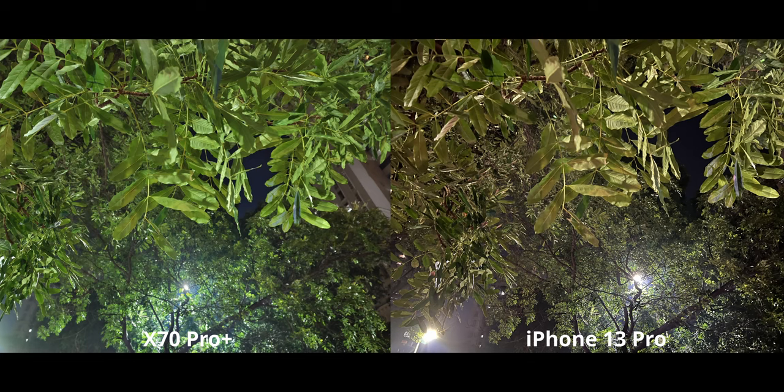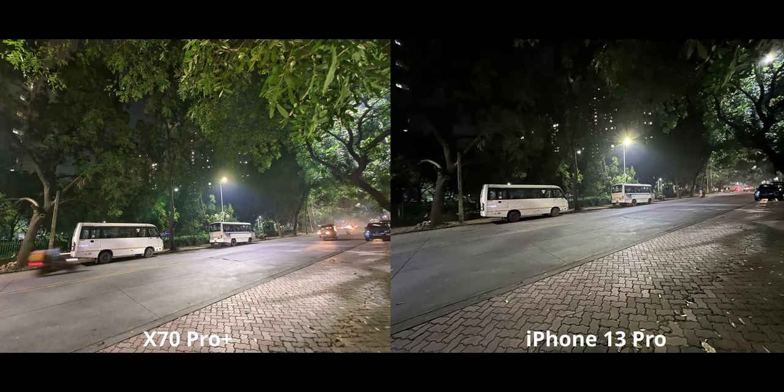Moving on to normal night mode shots — I kept this image specifically because of the colors. Both main cameras have similar detail and similar noise levels, but the colors look so much better on the iPhone here. I'm surprised the X70 is inaccurate; it's usually not the case, but it really goes back to the fact that the iPhone can be quite inconsistent with colors. Ultra wide night mode, however, is just straight-up not good on the iPhone 13 Pro — quite disappointing given the hardware update with the newer, larger ultra wide sensor.